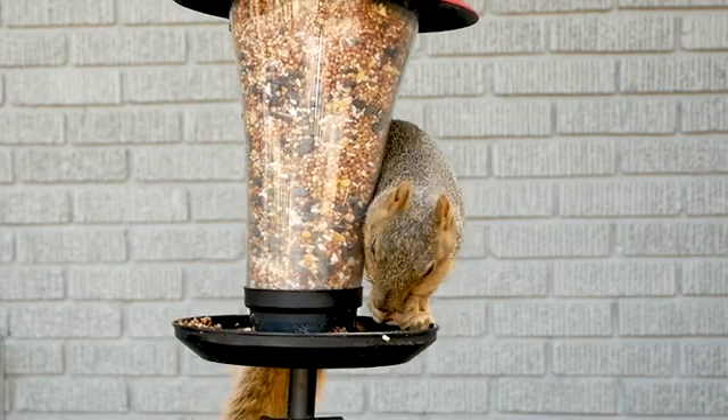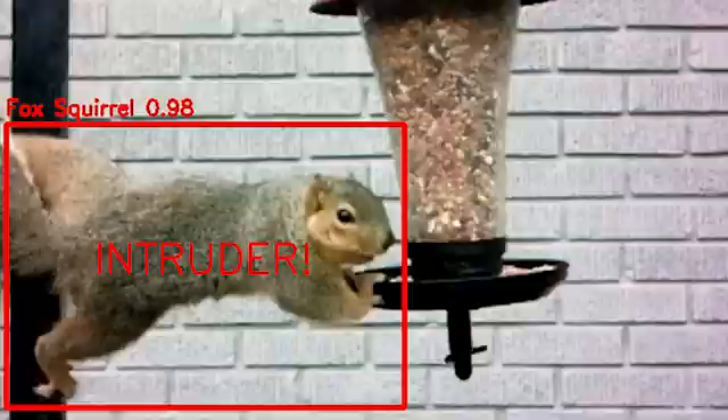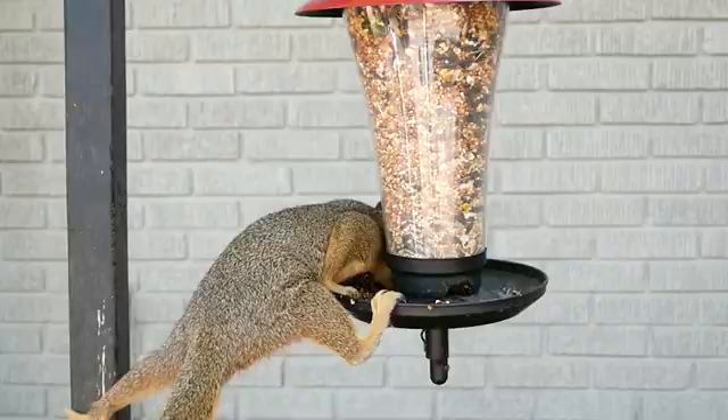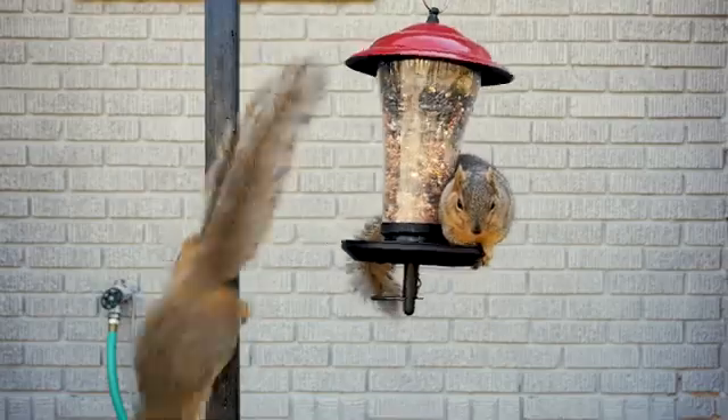Ugh, but those dang squirrels. Fortunately, Vizzy can identify the unwelcome visitors and perform what's necessary. Take that little guy — and that, and that, and this. You get the idea.